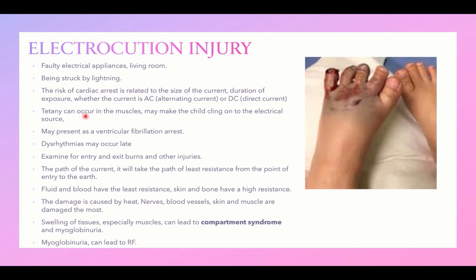When a child holds a source of electrical current, tetany may occur in the muscles, causing the child to clench onto the electrical source. Presentation with ventricular fibrillation arrest is common. Dysrhythmia is also common and can present late, so monitoring of cardiac rhythm is vital. Examine for entry and exit of the electrical burn, and determine the path of the current, which will take the path of least resistance from the point of entry to the earth.